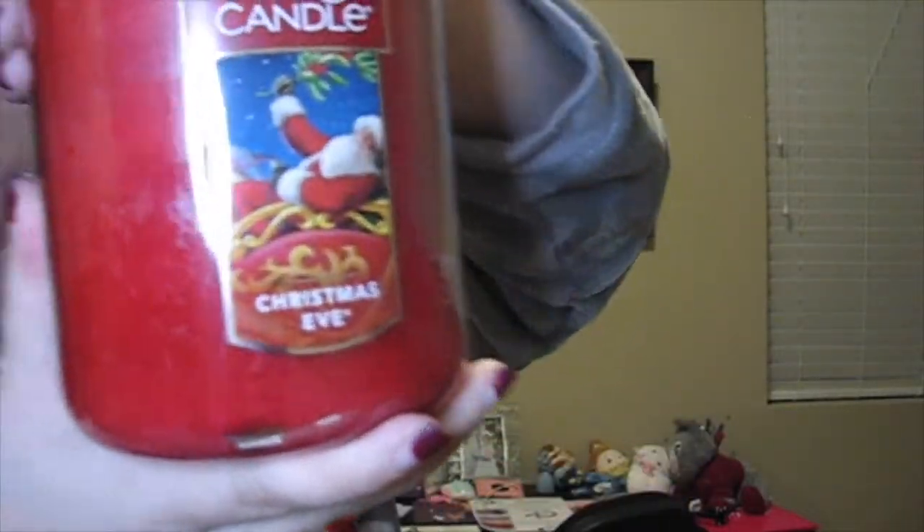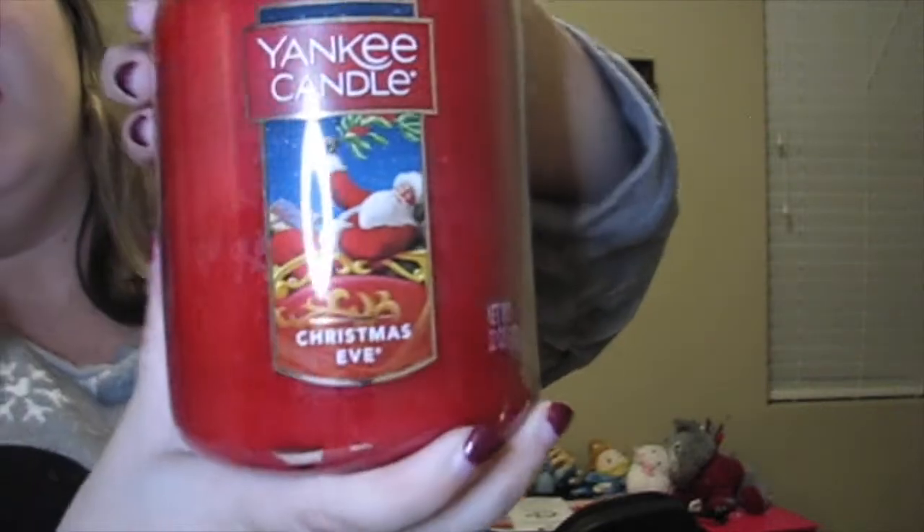Now moving on to Yankee Candle jars. My first and one of my favorites is the Christmas Eve candle — I have two large jars of it. It's my favorite: when I burn it, it fills the whole room with Christmas. It's that classic scent for me and one of only two ultimate favorites from Yankee Candle.